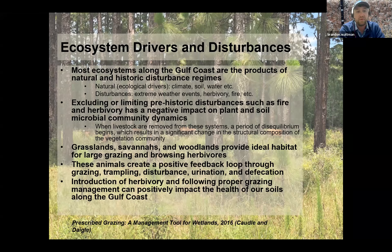Most ecosystems along the Gulf Coast are the products of natural and historic disturbance regimes. When we talk about natural factors — climate, soils, water regimes — things do change with time, and we also have extreme weather events like hurricanes. Herbivory is a disturbance, but it can be a positive disturbance in the grand scheme of things. As Robert mentioned, herbivory and fire go hand in hand — natural fires were a strong ecosystem driver. We're starting to see now that excluding or limiting these prehistoric disturbances has a negative impact on plant and soil microbial community dynamics.